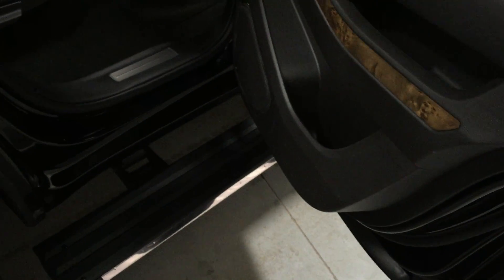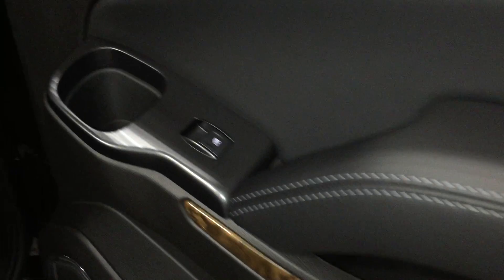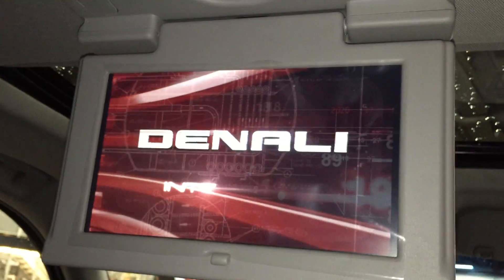In the rear passenger area you have the assist step running board to help you get in and out of the vehicle, plenty of room and storage in the door, power windows which are tinted, and beautiful perforated leather captain's chairs. There's a split bench in the back making it a beautiful seven-seater. You even have a DVD screen — just push the button and it comes down, along with overhead lighting.